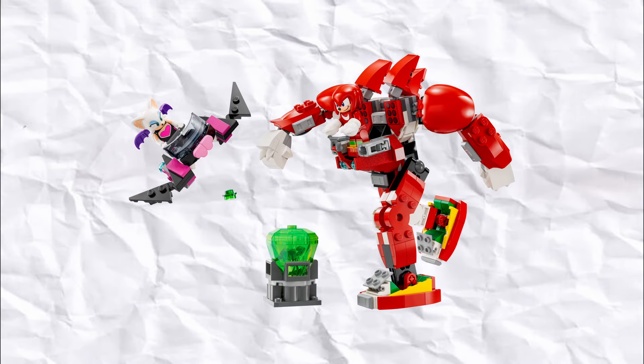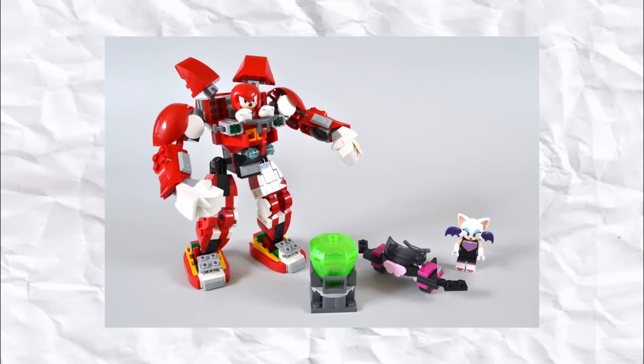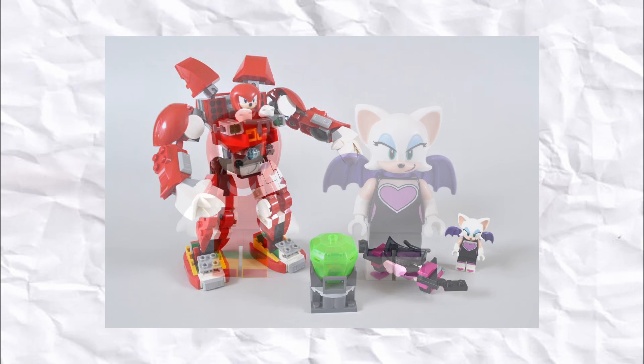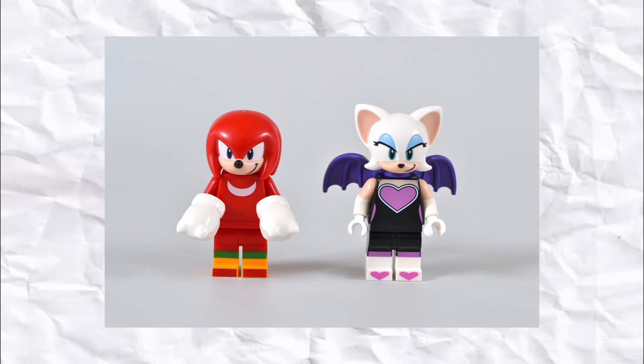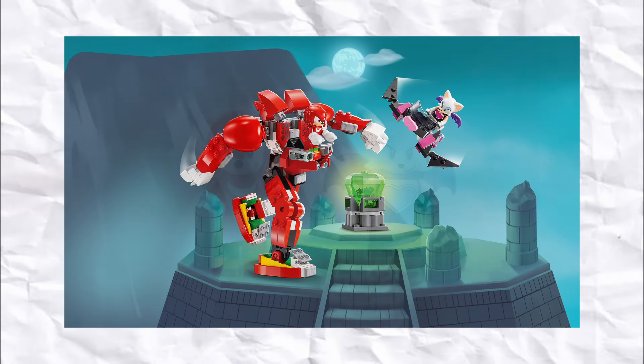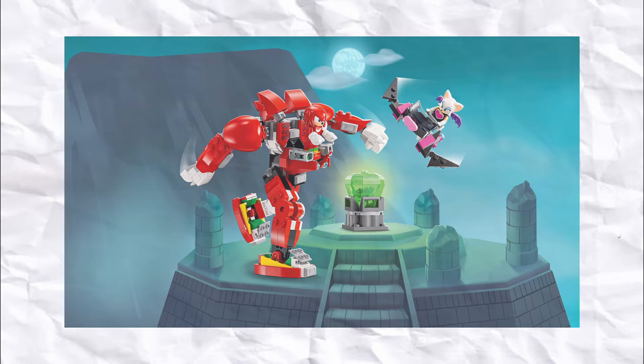Next up in 8th place, we have Knuckles Guardian Mech. While the build of this set doesn't really interest me too much, being someone who mainly owns so many Ninjago mechs, the figures in this set certainly make up for it. Obviously Knuckles is a character I cannot wait to put beside Sonic, Tails and Amy, but Rouge the Bat also looks really nice, even though I'm not too familiar with her character. $40 Australian is a little bit steep, which definitely feels more like a $30 mech, so I'm just going to be holding off until I can find it a bit cheaper.